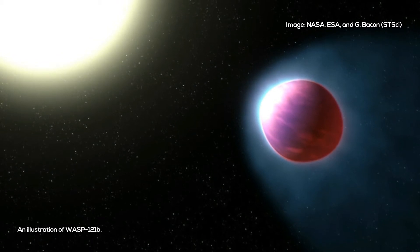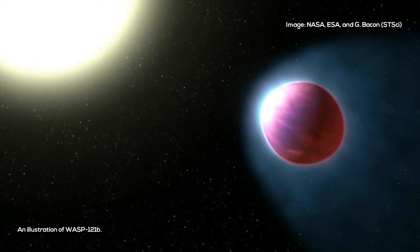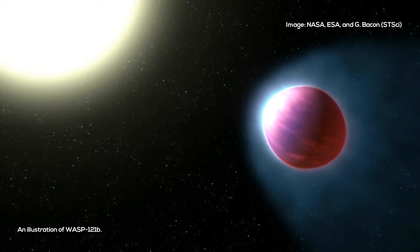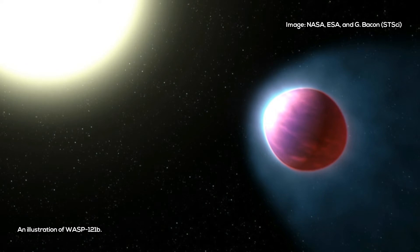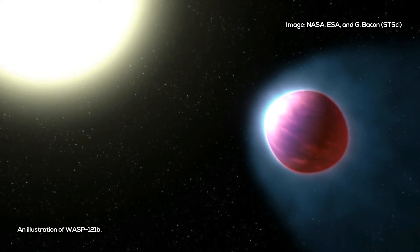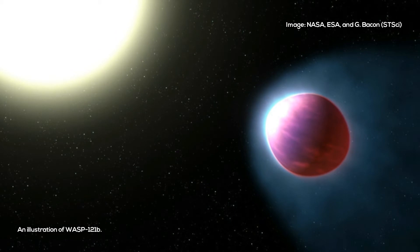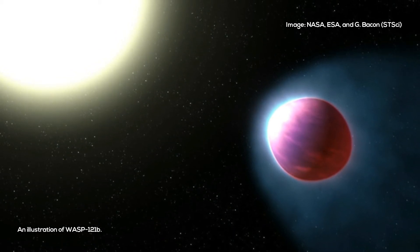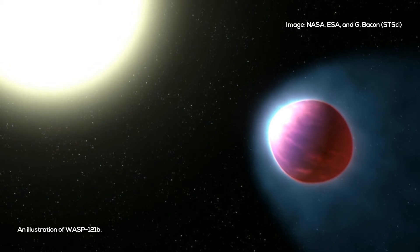Most other planets in our solar system — like Mars, Jupiter, Saturn, and even moons like Saturn's Titan — have stratospheres. On Jupiter and Titan, for instance, methane is responsible for them.